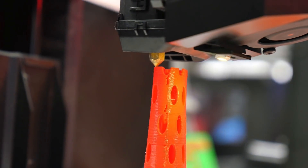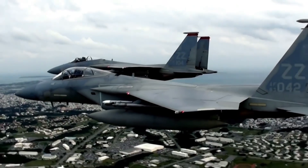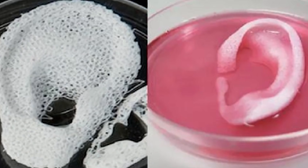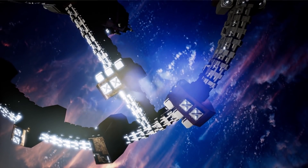The 3D printer has the ability to turn a vision into a multidimensional, tangible object. From combat aircraft parts to replicating tissue, here are 9 of the most amazing things made by 3D printers!